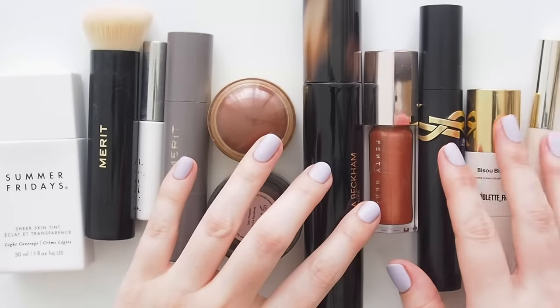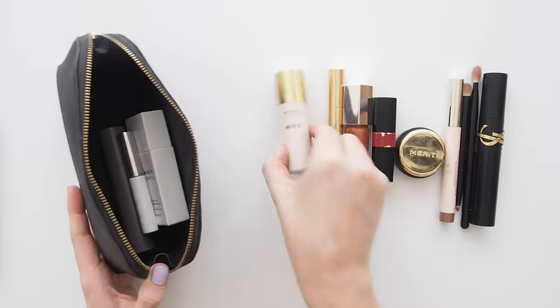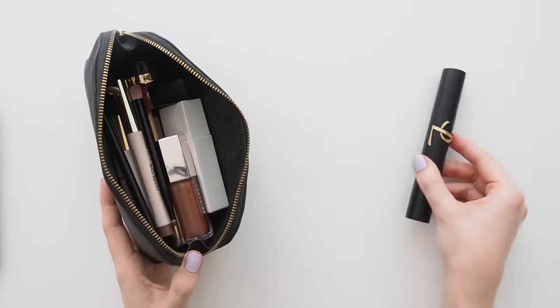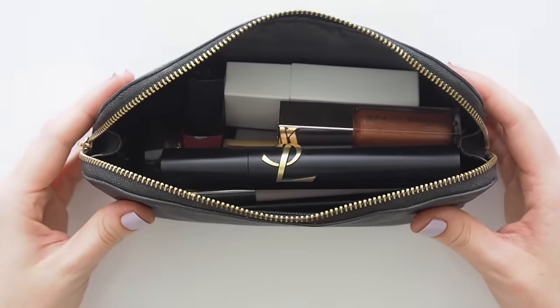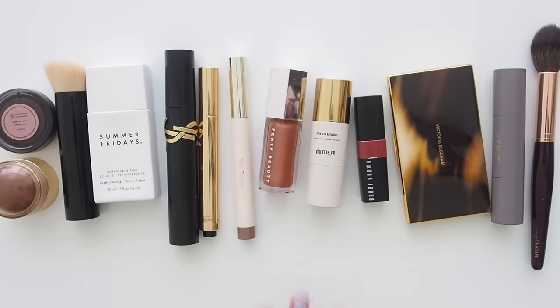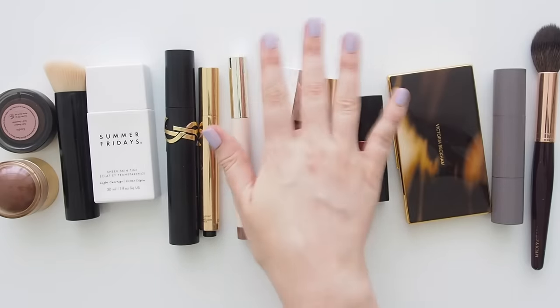A few new entries into my everyday routine here, but quite a lot of consistency with formulas and shades that are very reliable favourites. I'd love to hear how you take a quick and easy makeup routine and dial it up for more of a special occasion — which elements do you lean into? Please share the everyday products you've been reaching for regularly too. Thanks for watching, see you next time!